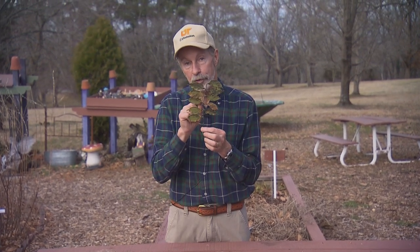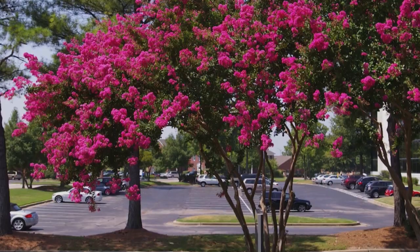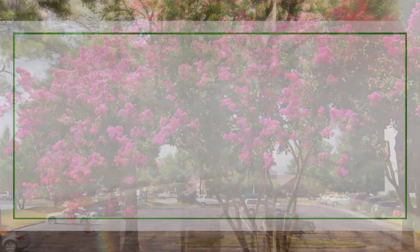We want people to look out and scout their landscapes for little white specks — little tiny white spots would be evidence of crepe myrtle bark scale. If you find this, we'd like you to call the local extension agent for the University of Tennessee — and that could be me. We want to isolate these problematic areas and get good management control to prevent it from spreading, so crepe myrtles can be a beautiful landscape plant once again.